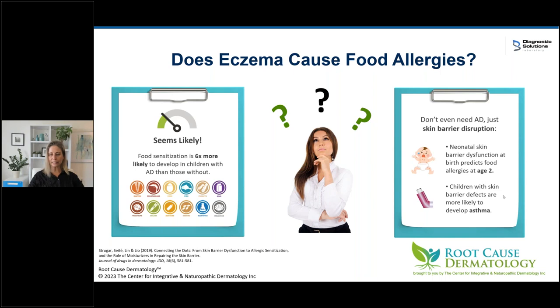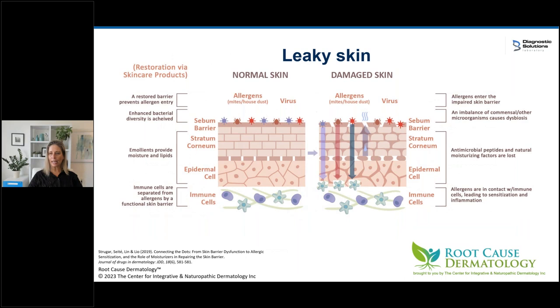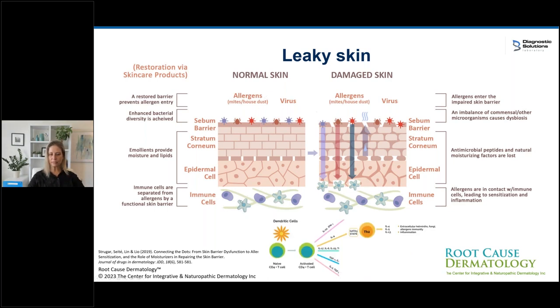Neonatal skin barrier dysfunction at birth predicts food allergies by age two, and kids with skin barrier defects are more likely to develop asthma. This is called leaky skin — similar to leaky gut. In normal skin, an intact barrier prevents dust, mites, viruses, and food proteins from getting through. But in damaged eczema skin, the barrier is broken. Things get through, the dendritic cell grabs them, shows them to T cells, and primes them — causing an allergic response to otherwise non-problematic items. This is improper priming of the immune system, happening especially in little ones.